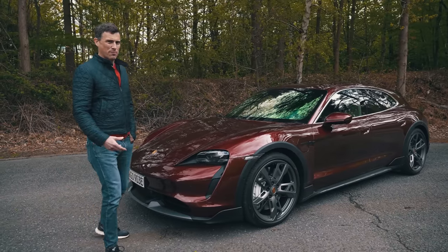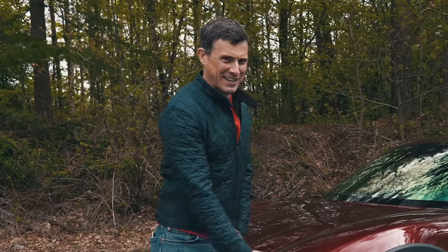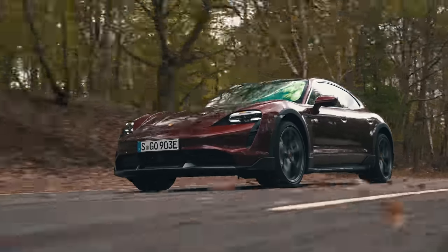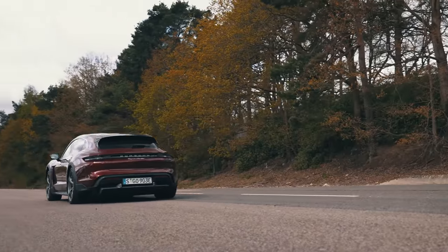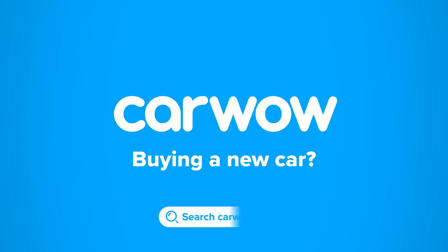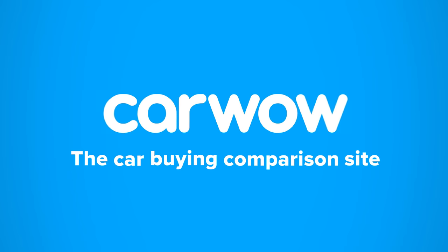I'll be telling you more about the off-roading later on in this video. I'll be talking you through the inside, the outside, taking it for a drive and testing its performance. I'm Matt Watson and you're watching CarWow. Buying a new car? Head to CarWow and my team will help you find your next car at a fair price — your one-stop car buying comparison site.